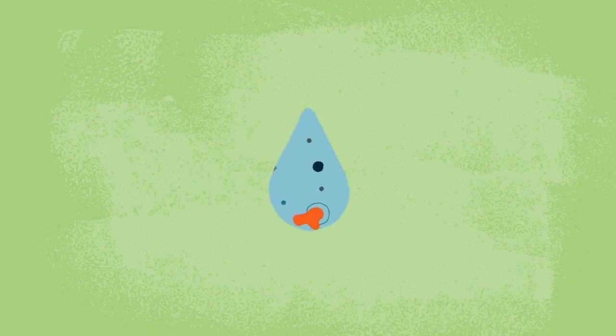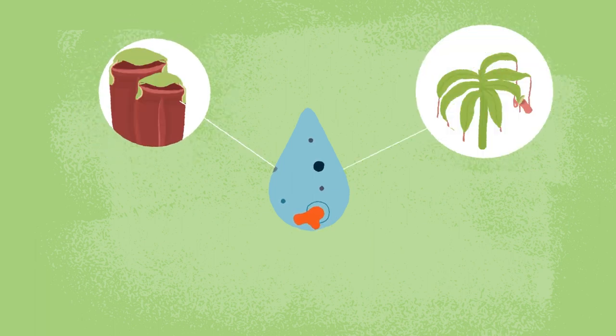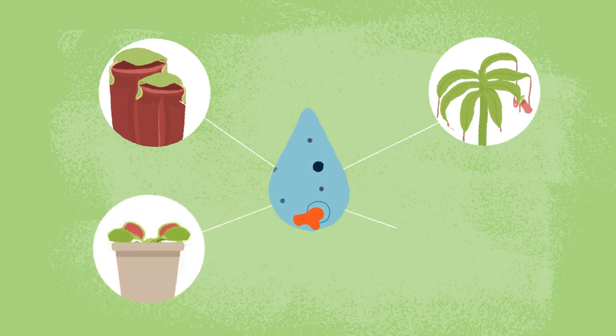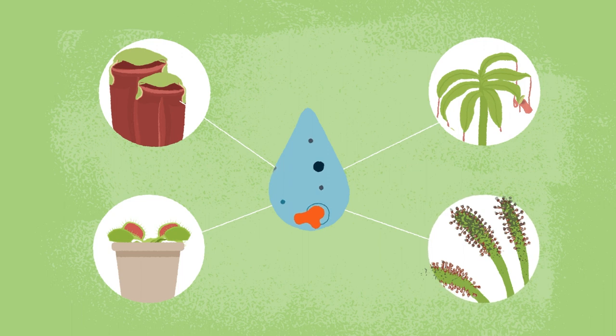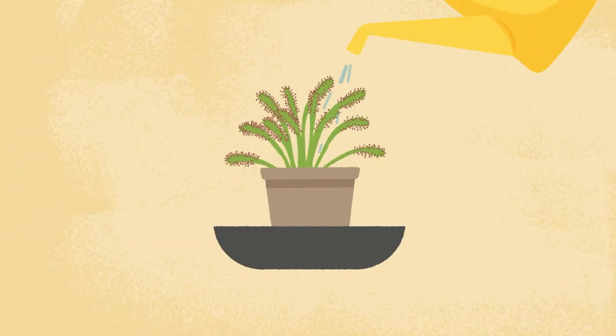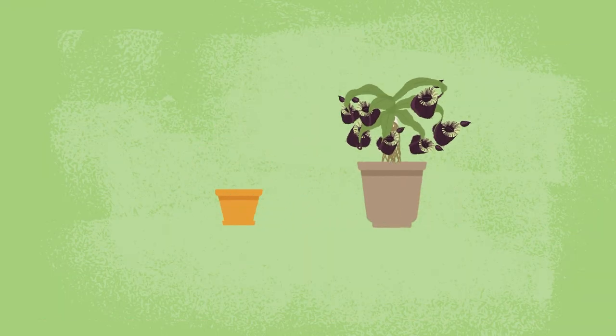Symptoms related to hard water include Sarracenia pitchers not opening fully, Nepenthes tendrils not producing pitchers, Venus flytraps growing smaller than normal traps, and sundews having short leaves with black tips. If you run out of pure water, it is better to use tap water than to let them dry out. When you're back in supply, give the soil a thorough rinse. Repotting on a yearly basis for some plants is also helpful.